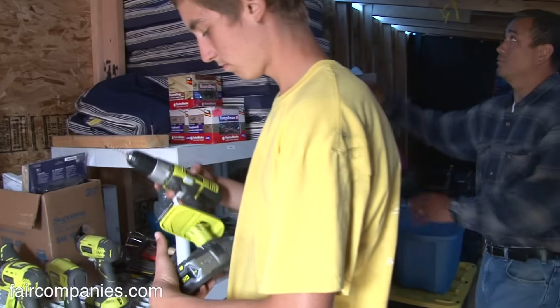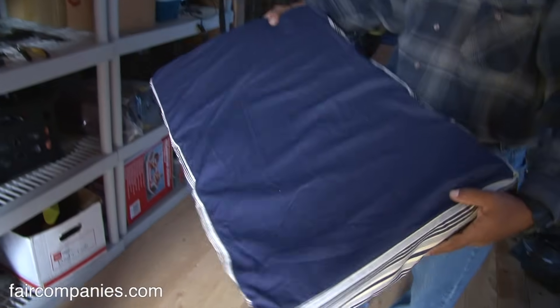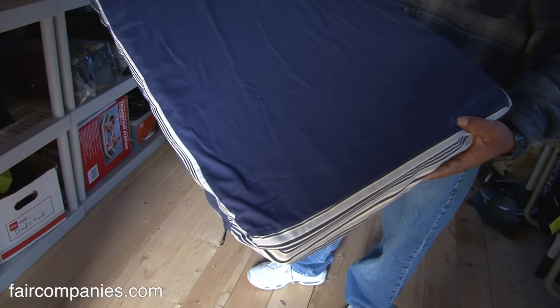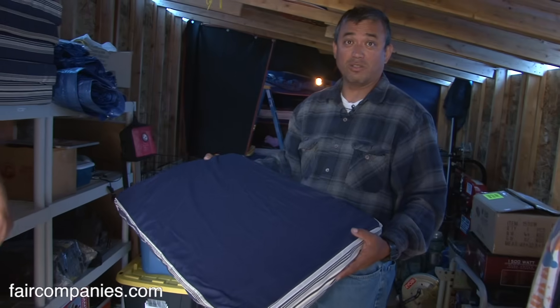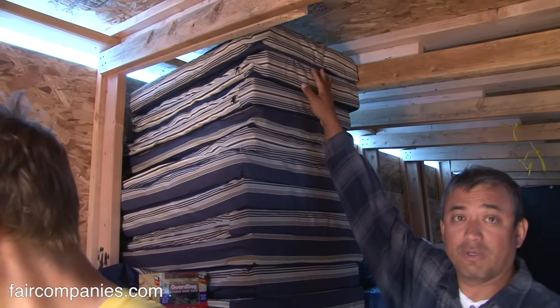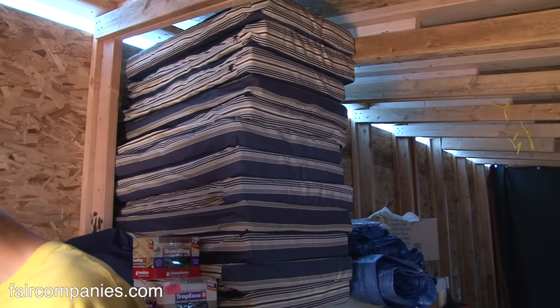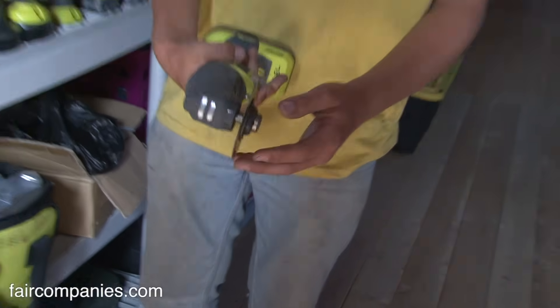Everything we do, we try not to buy from the store. We just make our own seats — we get foam and make everything. We're trying not to just buy everything at Walmart. We teach the kids how to sew and how to make things, so they take pride in having made all these things rather than just going to Ikea and buying it.